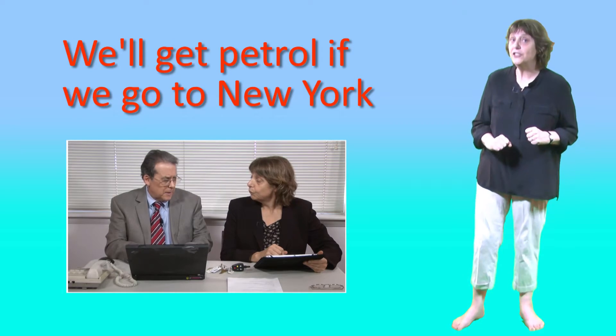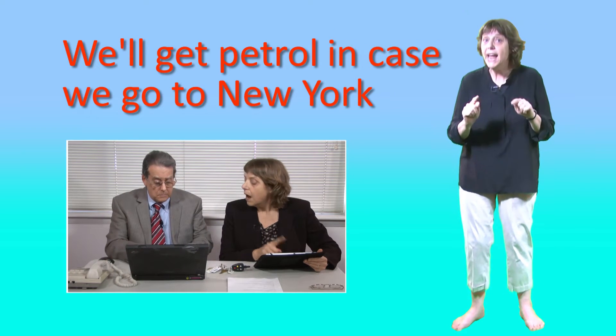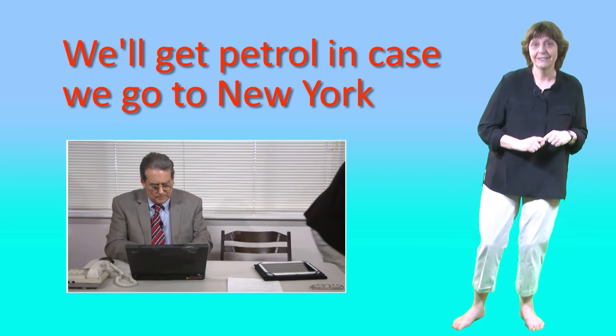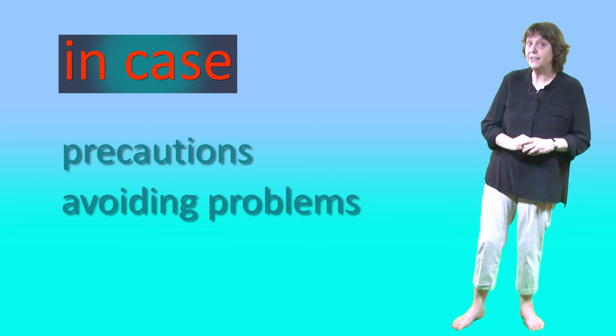'If' is about things we'll do later if something else happens. 'In case' is about things we do now, so we're ready for something that might happen in the future. So 'in case' is useful for talking about precautions when we try to avoid problems in the future.